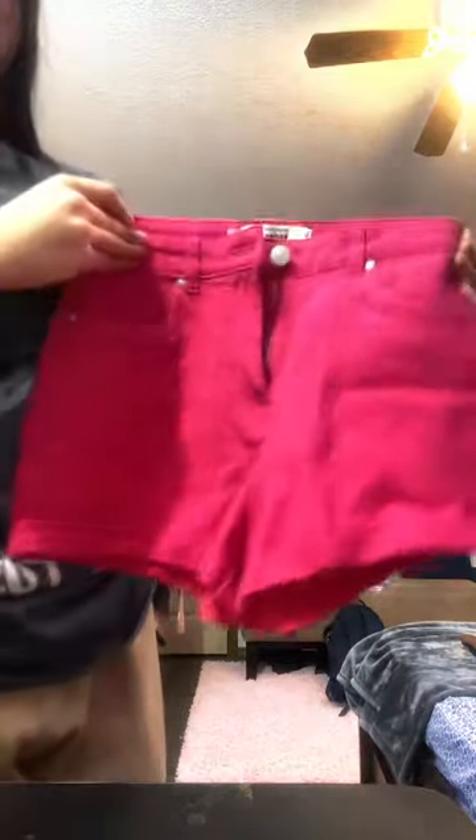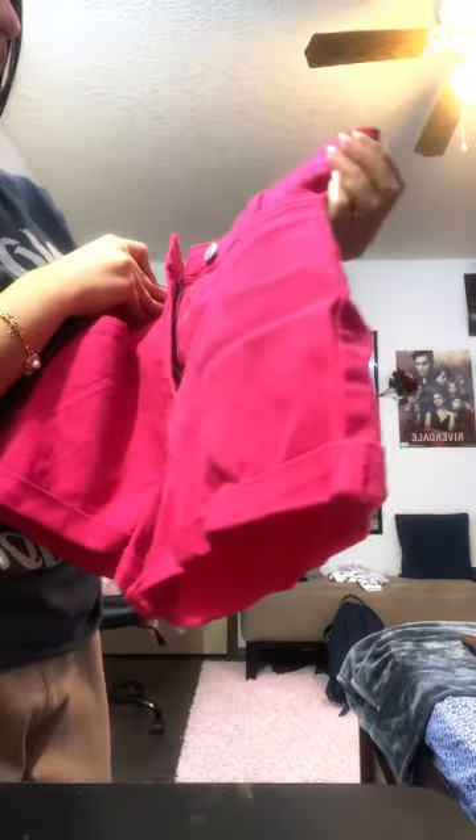Now we're moving on to shorts. First we have these cute white shorts from Shein — adorable, absolutely love this, gonna keep it. Next we have these shorts from Urban Planet — way too big, so discard. Next we have these hot pink shorts — never wear these but gonna keep them. Next we have these red and white lifeguard shorts from Urban Planet — way too big, so discard.